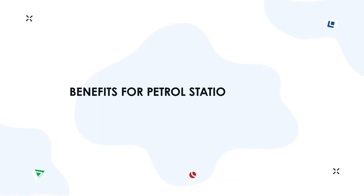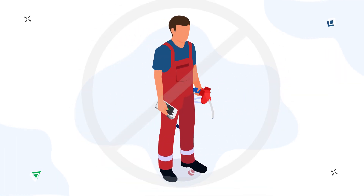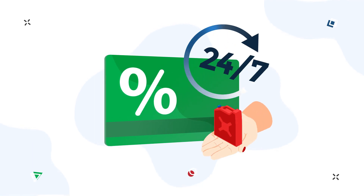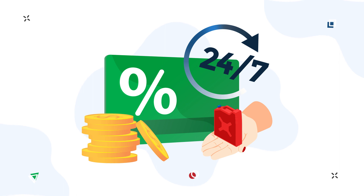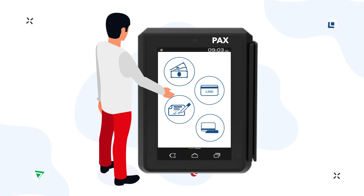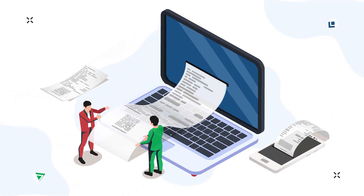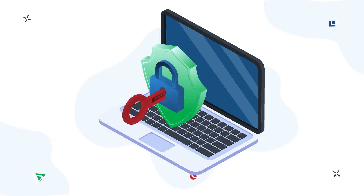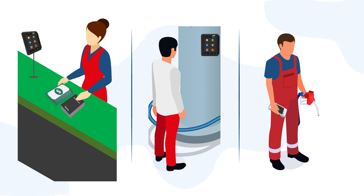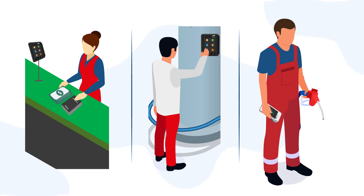Benefits for petrol station owners and OMCs include: speed of service, full or partial elimination of fuel attendants, increased sales and margin due to 24/7 operation and control over each fuel transaction, more payment options including cashless and various bank cards, receipt printing as required by local government, correct reporting, avoiding leakages and theft, and compatibility with different operation methods — whether at the forecourt, in a controlling room by a cashier, fully self-service, or with partial engagement of fuel attendants.